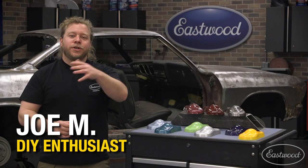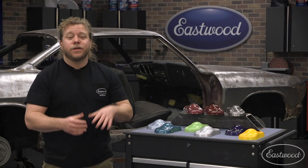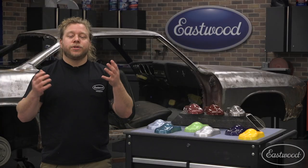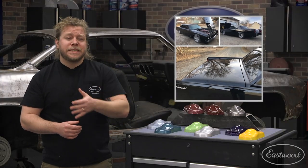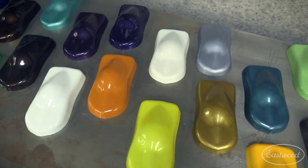Hey guys, Joe here. As you know, Eastwood's always coming out with new products, and we're really excited to announce our new offering of single stage and base coat paints. Now I'm sure a lot of you are familiar with what we have already — we got customer favorites like Interstate Black, our Tropical Sunset Orange, and I'm sure these will become your new favorites.